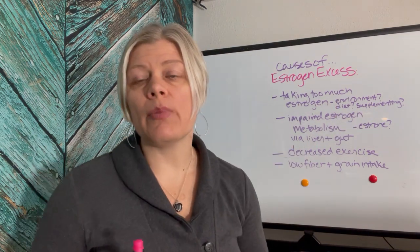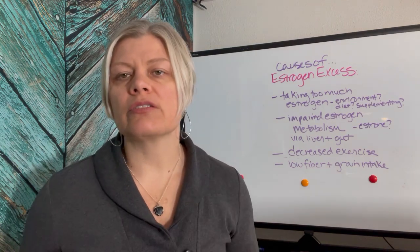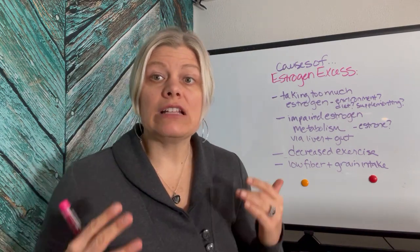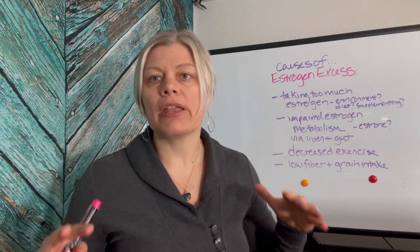Obviously, if you're supplementing with a bioidentical hormone — if your doctor gave you a Vivelle dot or one of the patches, a Dottie patch or something of that nature — and you're noticing symptoms of estrogen excess like I mentioned in my previous video, you're getting too much estrogen. You need to look at what is happening and why.